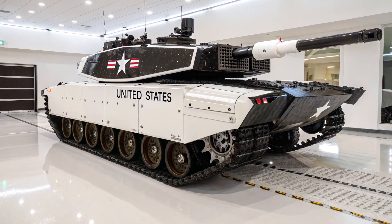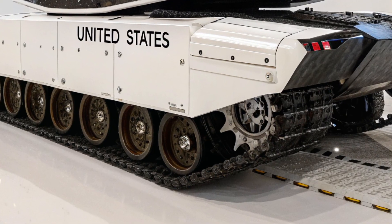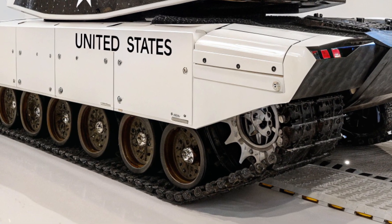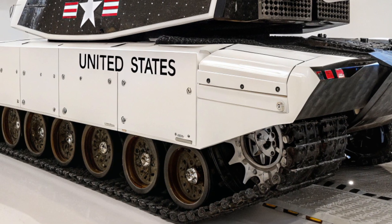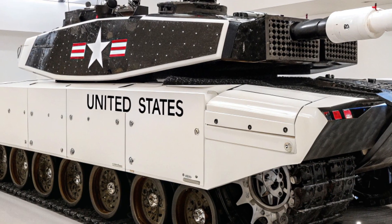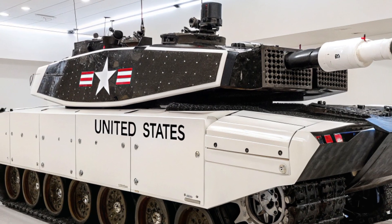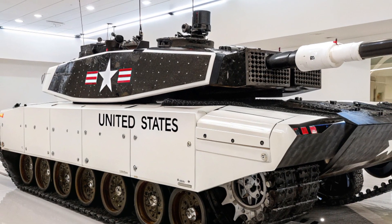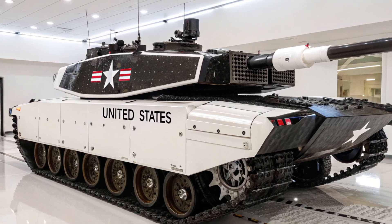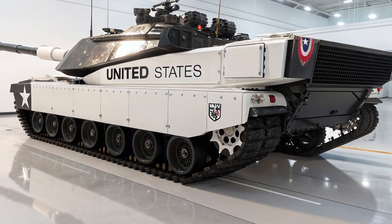Connectivity has become one of the most critical aspects of modern warfare, and the M1E10 Abrams is essentially a rolling command center. It is designed to communicate seamlessly with drones, infantry, artillery, and air support, ensuring it doesn't fight as an isolated machine but as part of a fully integrated network. This means the tank can call in drone surveillance, direct air strikes, or share targeting data instantly with other armored units, creating a synchronized strike capability that multiplies combat effectiveness.